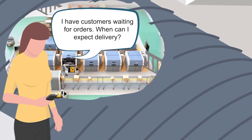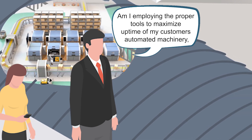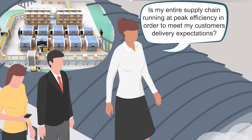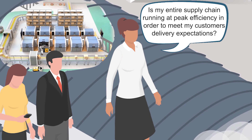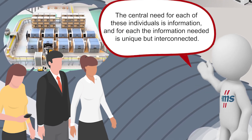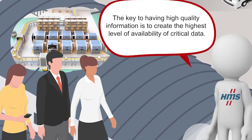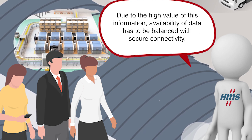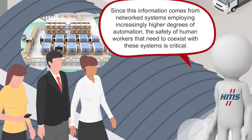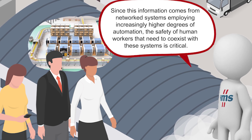I have customers waiting for orders — when can I expect delivery? Am I employing the proper tools to maximize uptime of my customers' automated machinery and reducing their total cost of ownership? Am I also protecting their employees who are using this machinery? Is my entire supply chain running at peak efficiency in order to meet my customers' delivery expectations? The central need for each of these individuals is information, and for each the information needed is unique but interconnected. The key to having high quality information is to create the highest level of availability of critical data. Due to the high value of this information, availability of data has to be balanced with secure connectivity. And since this information comes from network systems employing increasingly higher degrees of automation, the safety of human workers that need to co-exist within these systems is critical.